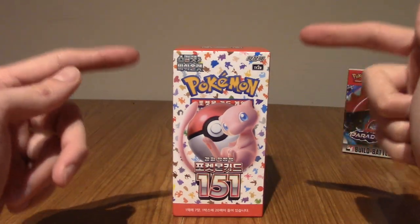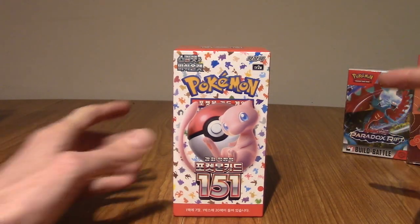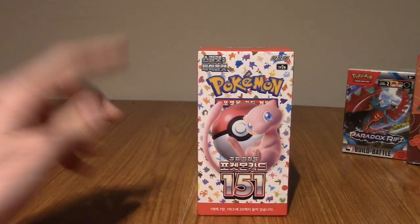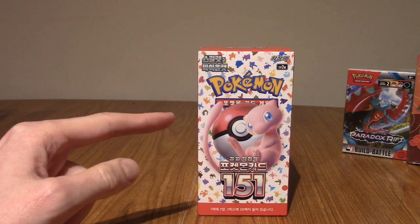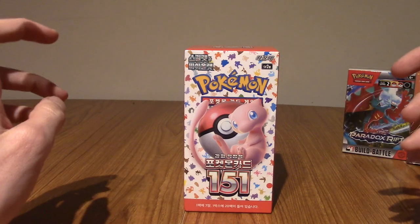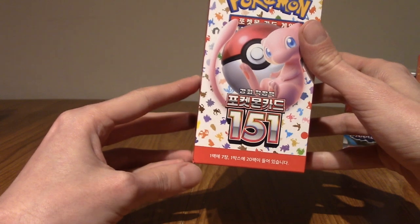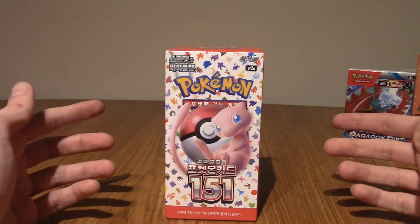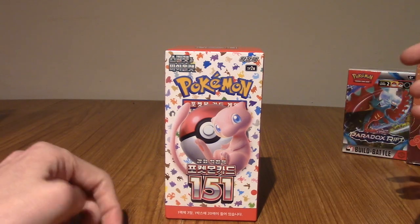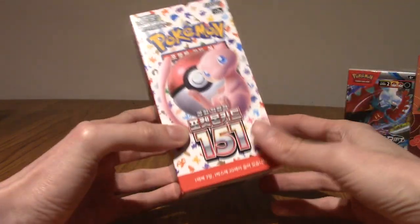First up, we've got a booster box of Pokémon Scarlet and Violet 151. Now, for those of you with eagle eyes, you might notice — wait a second, that's Korean. Your eyes are better than mine, because I bought these at a convention at the end of October in London, MCM, and I thought this was Japanese. Then I brought it home and realised it wasn't at all — it's actually Korean. So since the start of November, I've actually learnt to read Hangul, which is the writing style of Korean. I've learnt most of it now, so I'm going to test my knowledge with these.